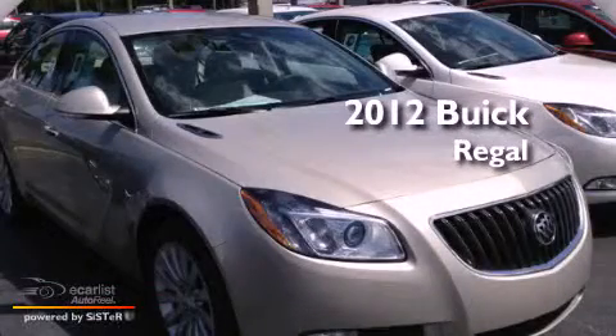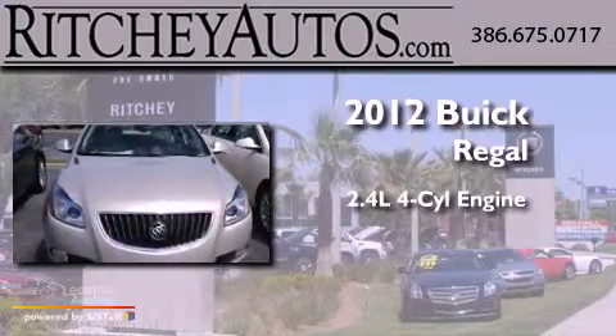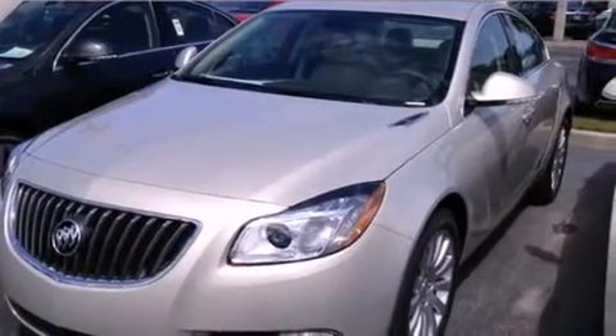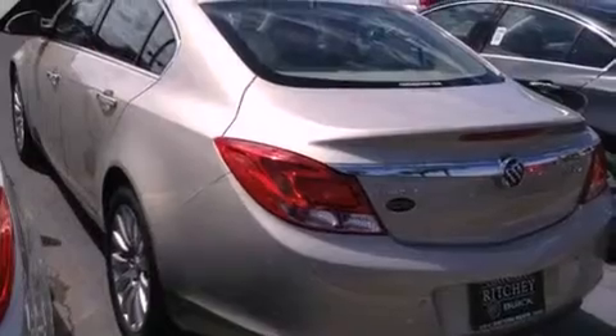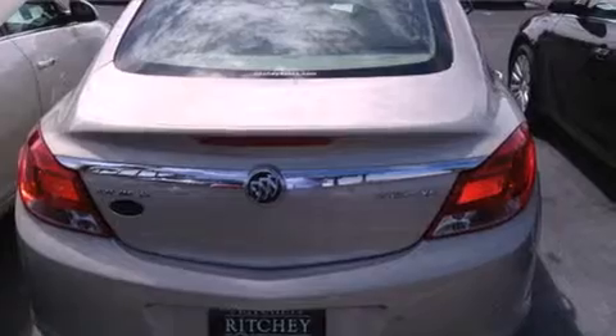This is a brand new 2012 Buick Regal. It features a 2.4 liter 4-cylinder engine and an automatic transmission. Its top features include a navigation system, a sunroof, a low tire pressure indicator, big 18-inch wheels, and traction control and stability control systems.